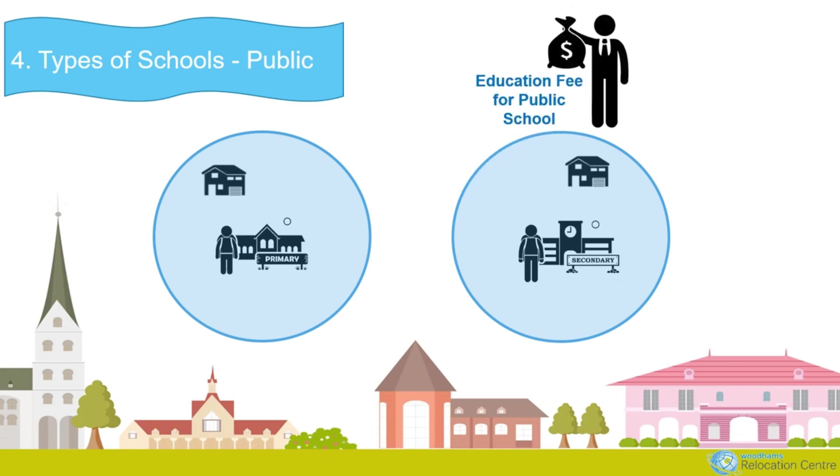There are some public schools which are academically selective, but these are only open to Australian residents and citizens. Some states require temporary visa holders to pay an education fee to attend a public school — this varies by state but can be as much as $6,000 per child per year, so be aware of this potential additional cost.